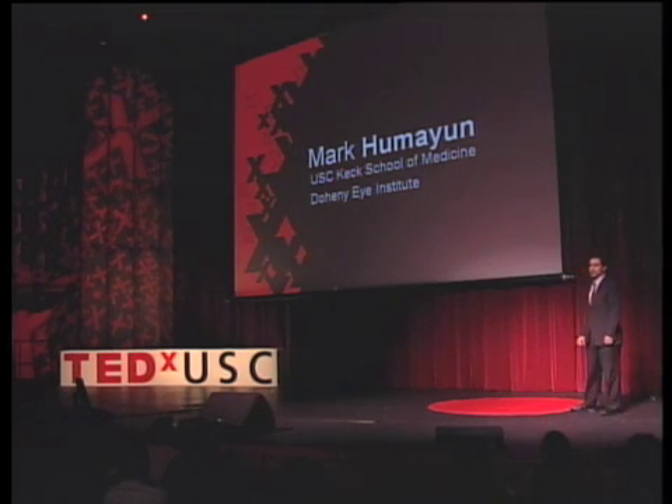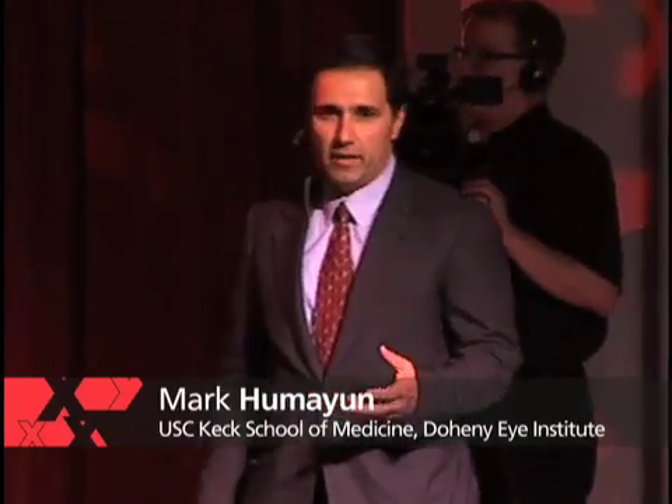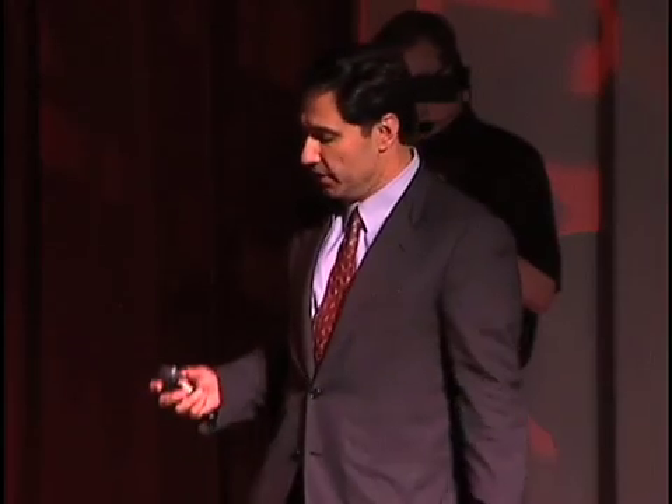I'll be talking about restoring sight with an electronic implant. Most of us take our sight for granted, and it wasn't until my grandmother went blind that I decided to go into ophthalmology — and not only ophthalmology, but also pursued a degree in engineering to be able to do what you're going to see coming up.